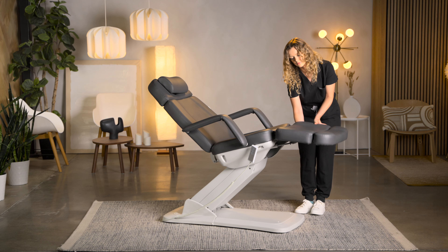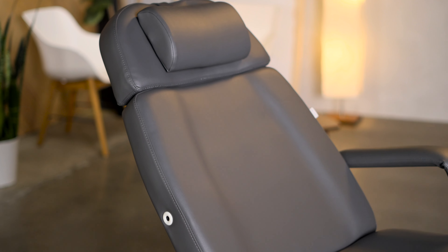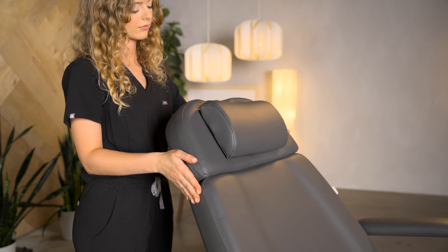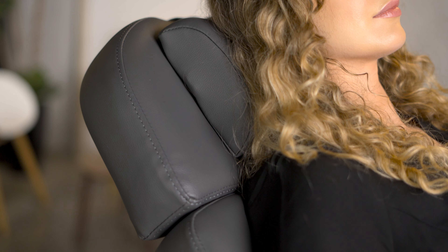The Mino features a pneumatically adjustable and extendable footrest and removable armrests, enhancing comfort and versatility. Featuring a removable and adjustable neck pillow, along with an extendable headrest that transforms into a face cradle for face-down procedures, it ensures optimal client comfort and support.